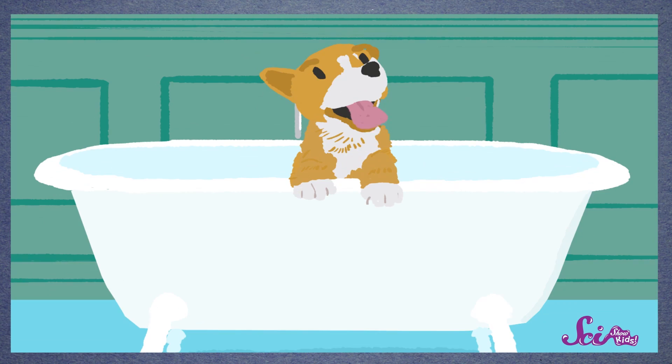But after we were done playing, Cassie really needed a bath. So we filled up a bathtub with warm water and soap to wash away the dirt from Cassie's fur, and to get her nice and clean. But after her bath, Cassie's fur smelled kind of funny.